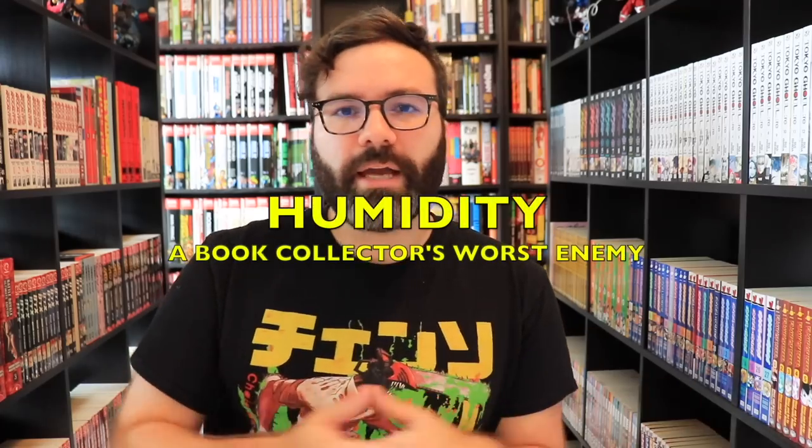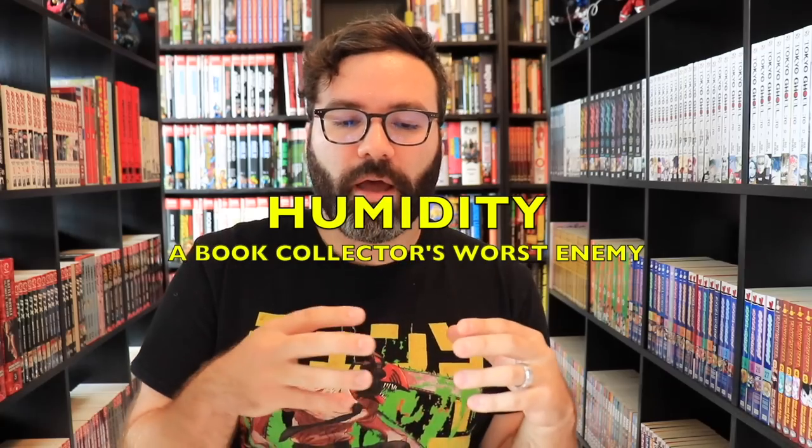Speaking of humidity — there's actually another big misconception here. When people think about humidity and books, they usually only think about high humidity causing wavy pages and possibly mold over time, but they don't think about the other end of the spectrum. This can be harmful because I see a lot of people in comments saying every book collector needs a dehumidifier, which is not true and can actually be harmful to someone's books depending on their environment.